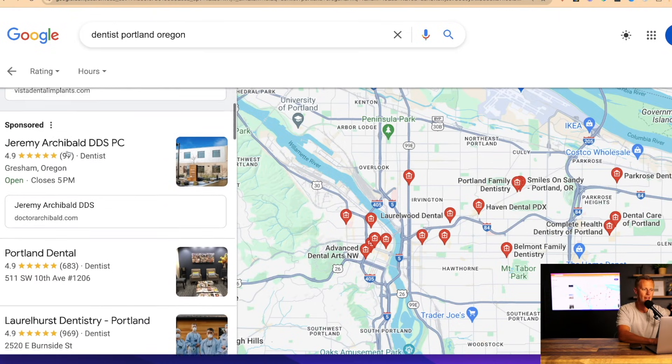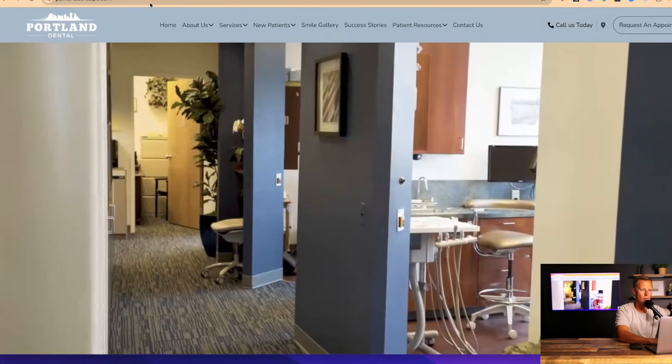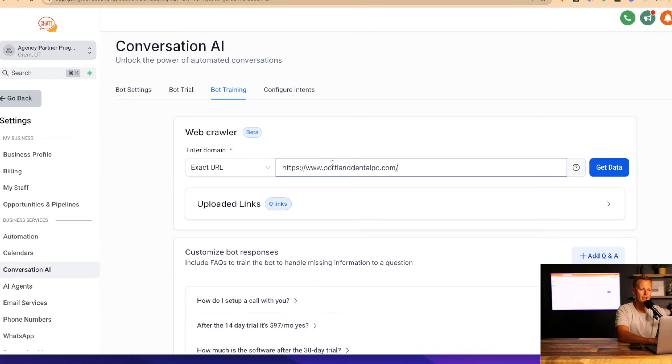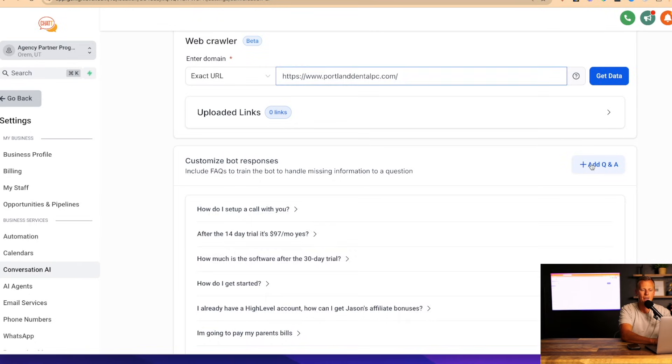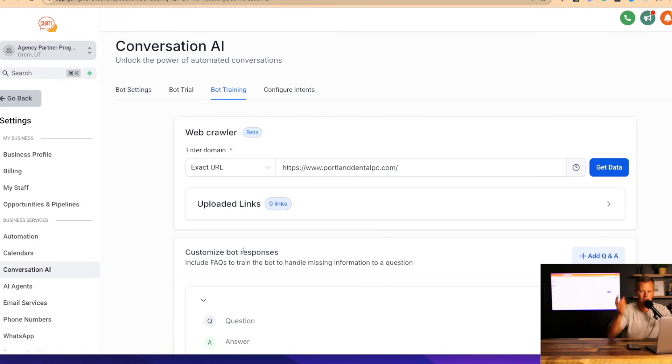We grab a website URL — let's use Portland Dental right here — come back to the Bot Training section, paste the URL in, click 'Get Data,' and it takes about 20 seconds to scan the entire website. It's going to understand the services, price points, hours of operation — literally everything about the business. On top of that, most small businesses only have five or six frequently asked questions. If those aren't answered on the website, you can add them in the FAQ section — put in the question, put in the right answer — and it takes about 10 minutes to train the bot one time.